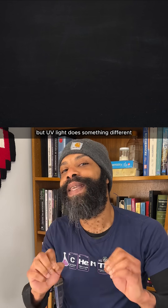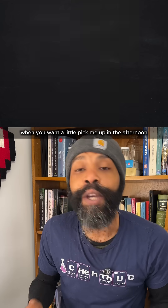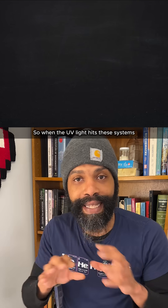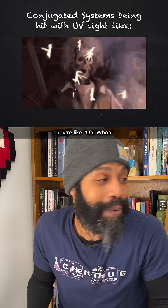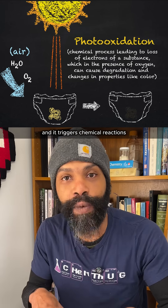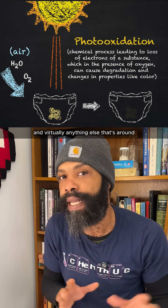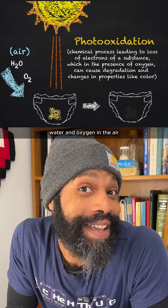UV light does something different. Whereas visible light is like drinking a cup of tea when you want a little pick-me-up in the afternoon, UV light is like drinking a case of Red Bull. So when UV light hits the conjugated systems in these molecules, they're like, "Whoa, okay, I've got to go react with something." It triggers chemical reactions between these conjugated systems and virtually anything else that's around — but most commonly water and oxygen in the air.